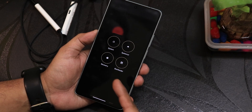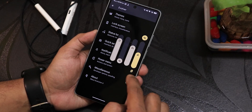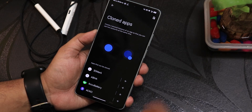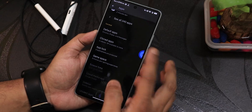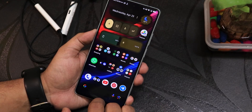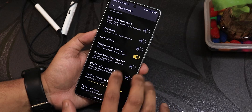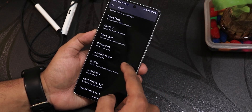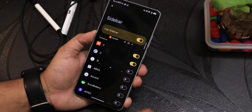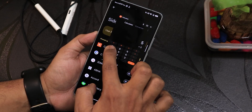The power menu looks like this — you can change the style. I have advanced reboot enabled, so you can directly reboot to recovery or fastboot from here. The volume panel is customizable as well. In the app section there are cloned apps, so you can have two accounts of WhatsApp, Facebook, or any app. There's also app lock — I've locked Telegram and it works perfectly. And there's a game space where you can add games with an FPS overlay and a sidebar to open apps in a smaller floating window.